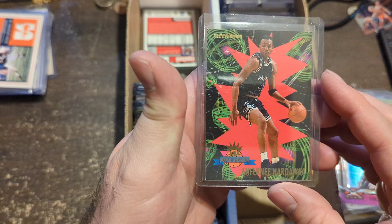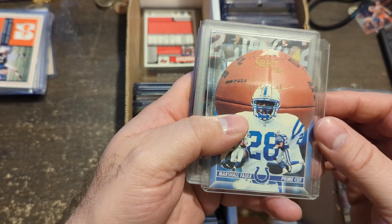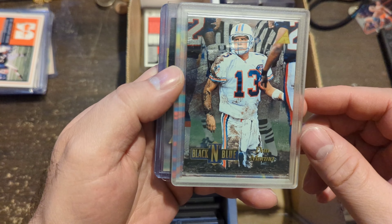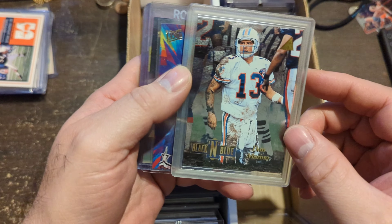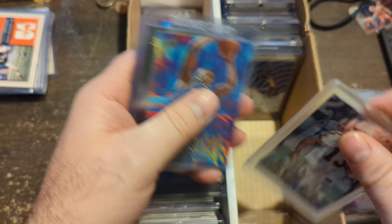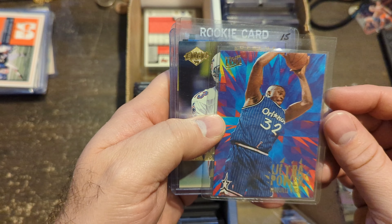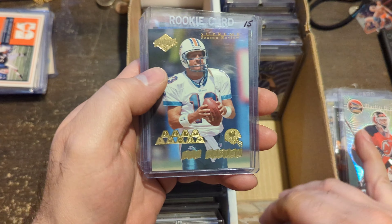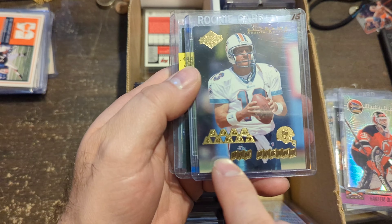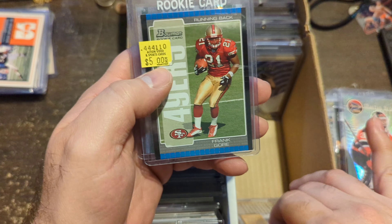Anfernee Hardaway Rookie Sensations from Fleer. Marshall Falk Rookie from Select. Black and Blue Dan Marino — I love this card, he's all muddied up getting out of the dirt because his line couldn't save him. Marino was good at shifting in the pocket but he had to throw that ball quick. Early Ultra Shaquille O'Neal Power Ultra. Gold Dan Marino from Edge — that's what makes it a parallel; not numbered, but that's how you would determine it.